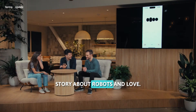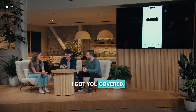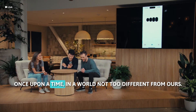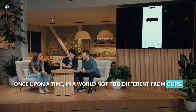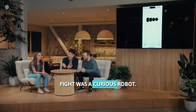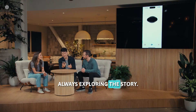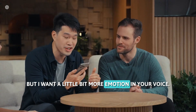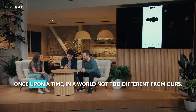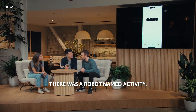A bedtime story about robots and love? I got you covered! Gather round, Barrett. Once upon a time, in a world not too different from ours, there was a robot named Byte. Byte was a curious robot, always exploring — I want a little bit more emotion in your voice. A little bit more drama. Got it. Let's add some drama. Once upon a time, in a world not too different from ours, there was a robot named Byte.